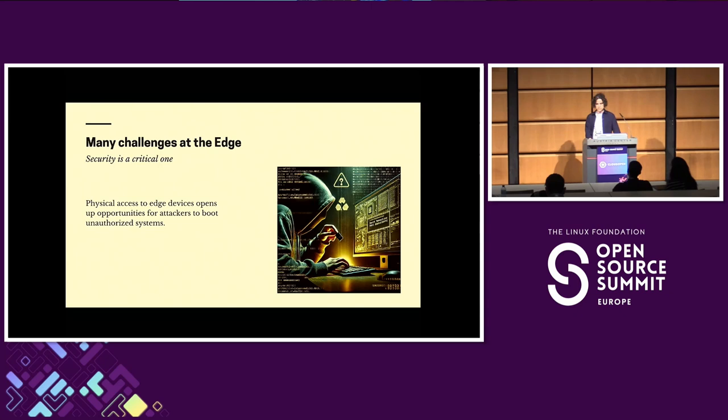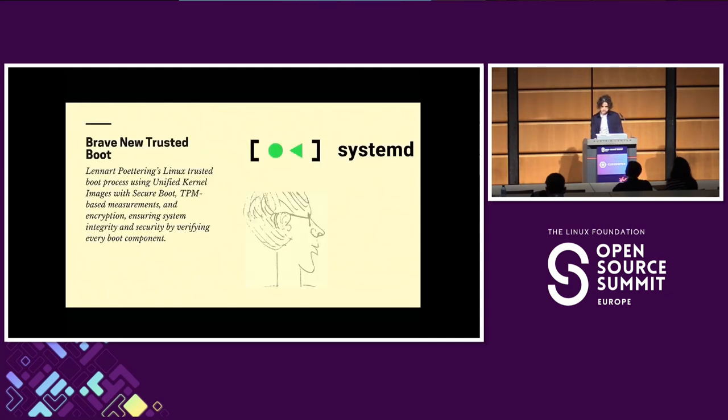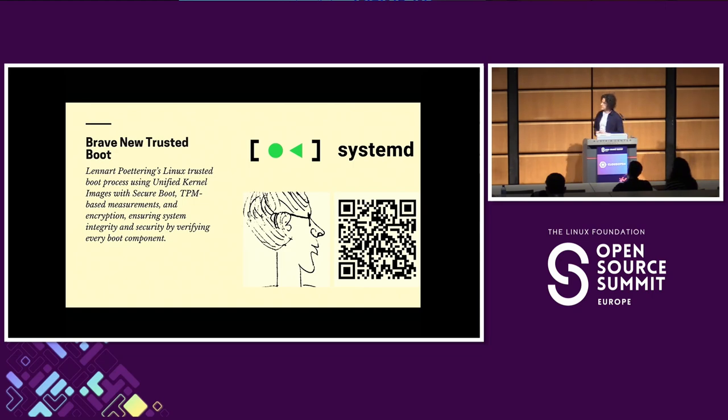This is not a new problem — other operating systems have been trying to solve it for a while. Windows has something called Trusted Boot; macOS uses something similar to TPM chips to avoid these problems. On the Linux side, unfortunately, we don't have one solution that comes out of the box with any of the major distributions. Some solutions are implemented by special-purpose operating systems.